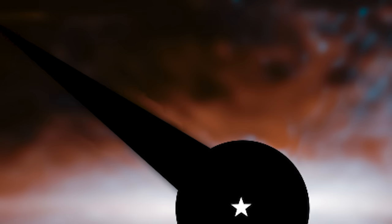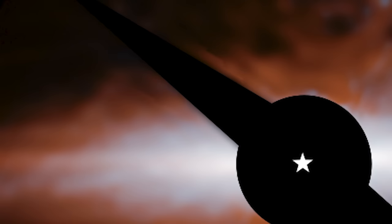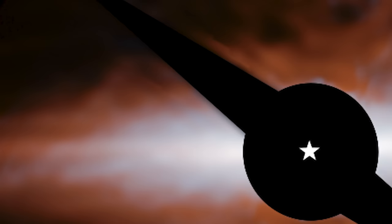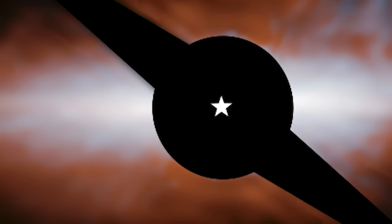So what does all this mean for us? Studying systems like Beta Pictoris helps us understand the formation and evolution of our own solar system. It's like looking back in time to see how planets and other celestial bodies came to be. The James Webb Space Telescope has opened a new window into the universe, and the discovery of the cat's tail in Beta Pictoris is just one example of how this incredible tool is enhancing our understanding of the cosmos.